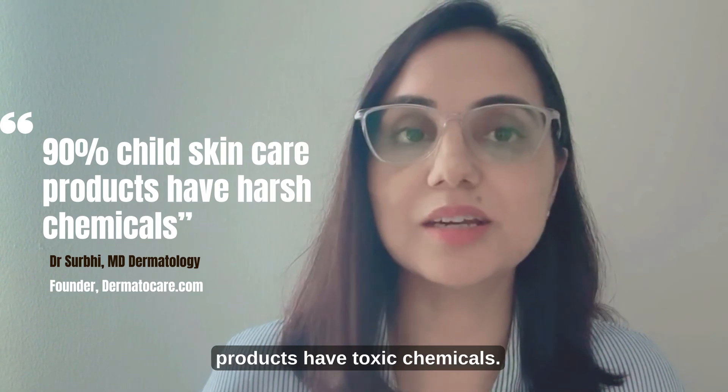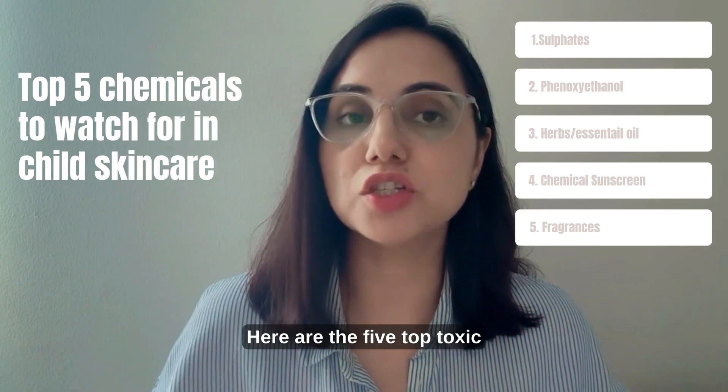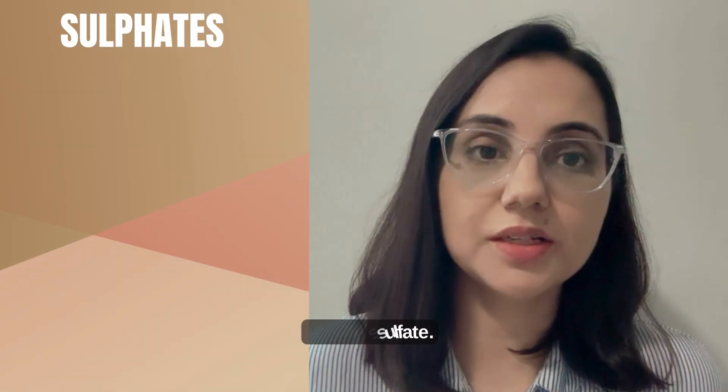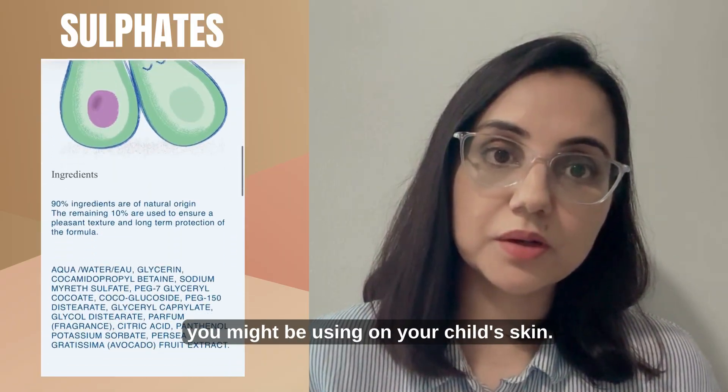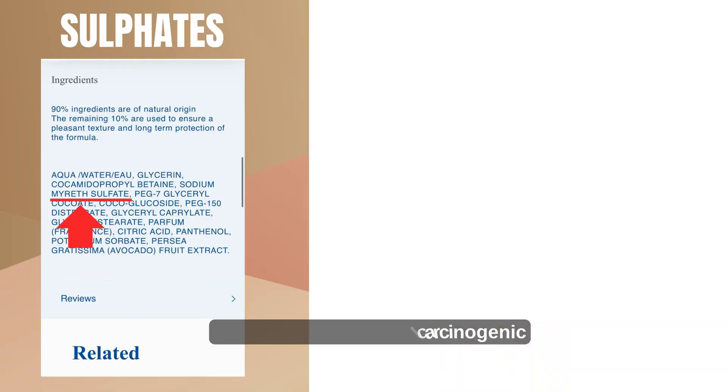90 percent of child skincare products have toxic chemicals. Here are the five top toxic chemicals to watch for. Number one is sulfate — the same sulfate you don't want to use on your own skin, you might be using on your child's skin. It's a harsh surfactant and may have a potential carcinogenic impurity.